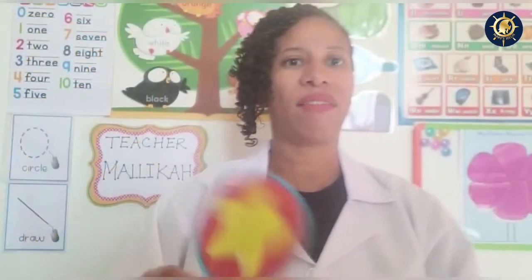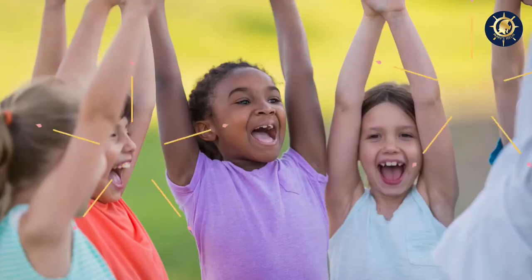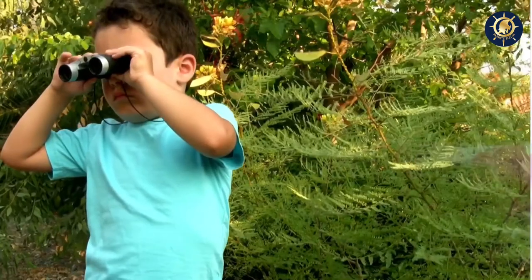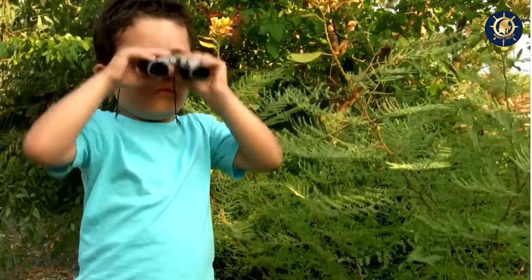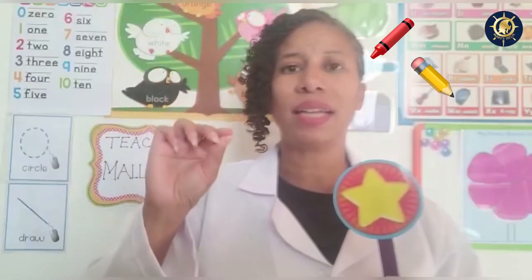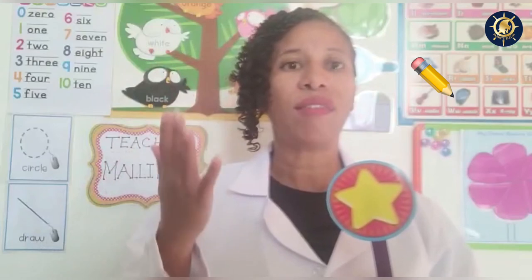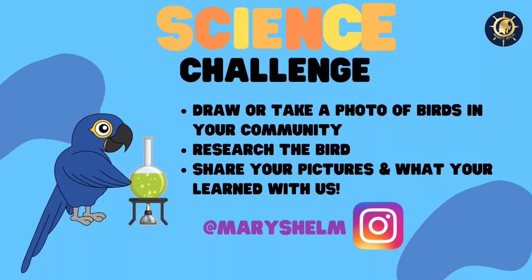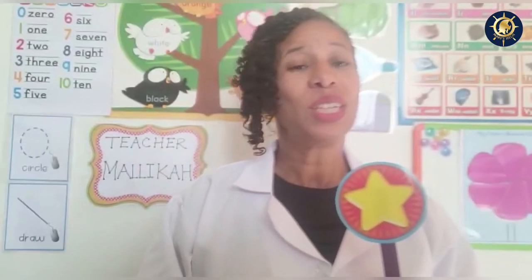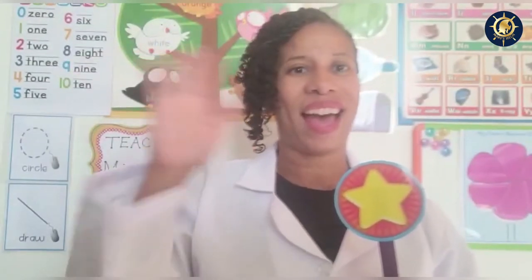Now I have a challenge for you. I want you to go outside this summer. Look around your backyard, or a park, or a place where there's lots of trees and birds. What I'd like you to do is try to draw, sketch, take a photo or a picture of a different bird each time you look. See if you can find different birds and you can research about the birds in your area. That is your challenge. So until we meet again, I'll see you. Have a good day. Bye.